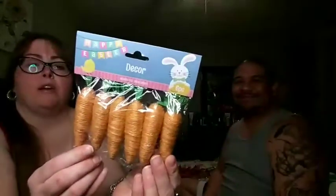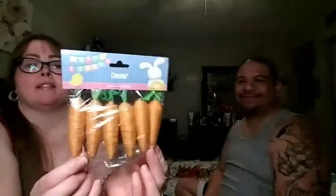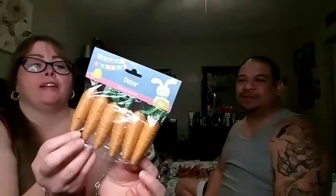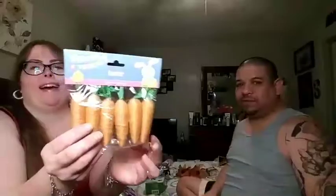I also picked up some more of these carrots — they're so cute and I've been using them for decor, so I just need more. You get six of them in the pack, and this was the last one. It's not enough so we're definitely going to end up getting some more.